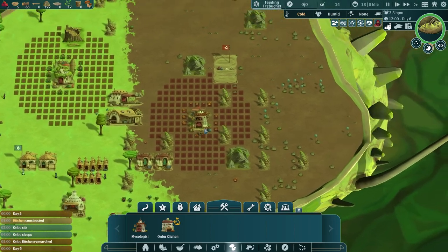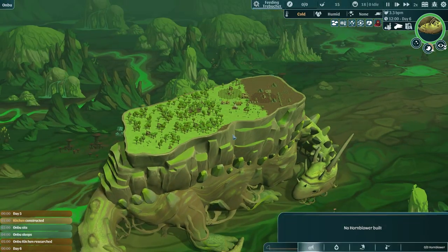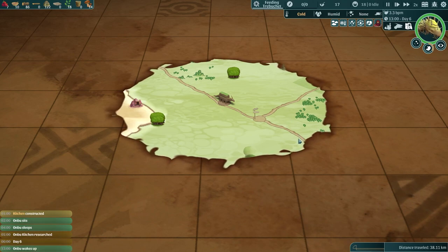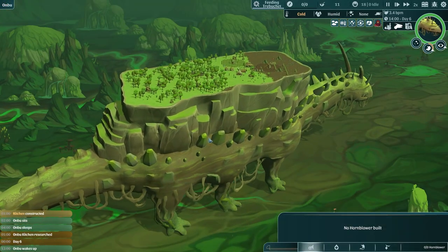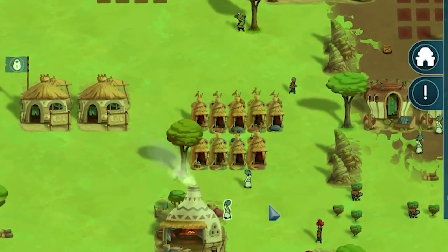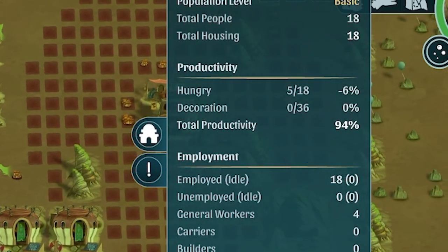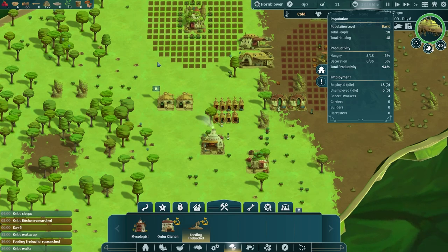Feeding Anbu is going to be a super priority, but that's okay because Feeding Trebuchet is being researched — it's almost done — we'll get it built in no time and we should be able to feed Anbu, although he'll probably find some mushrooms because you usually do find a pile of mushrooms near the beginning. Getting your kitchen in that quickly is very difficult. Anbu's waking up and he's going to continue on. We are setting off on another adventure today. We've got our houses in, which is great. Although we are hungry — look how low the food has gotten.